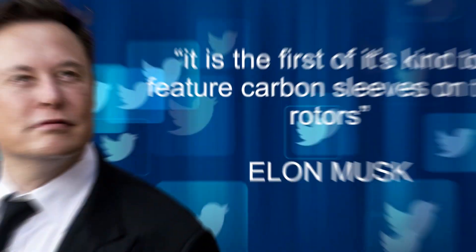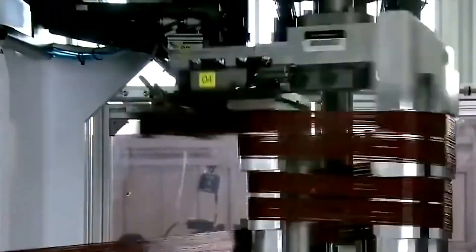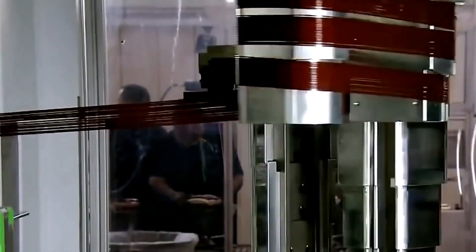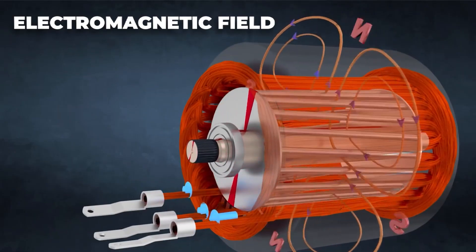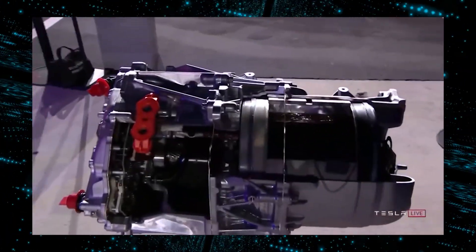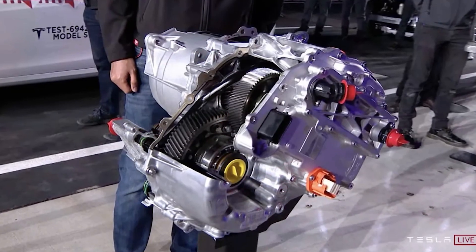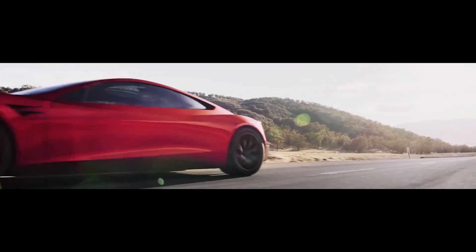Musk recently divulged some details about the upcoming motor on Twitter, stating that it is the first of its kind to feature carbon sleeves on the rotors. This took a massive effort by Tesla engineers, as carbon and copper have differing thermal expansion rates, and the carbon must be wrapped around the copper at extremely high intensity. This new carbon sleeve rotor generates a much stronger electromagnetic field than the older technology, and is by far the most advanced electric vehicle motor in the world.